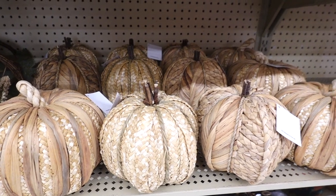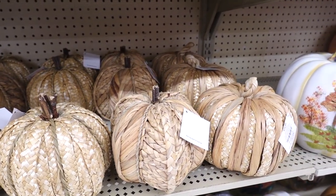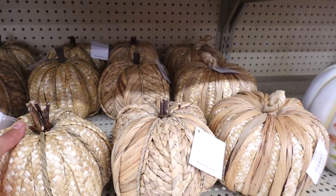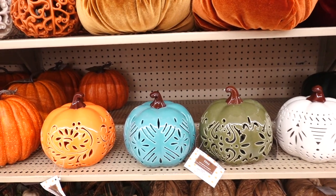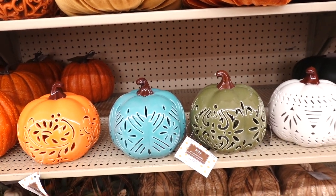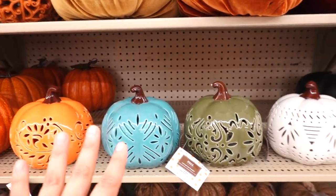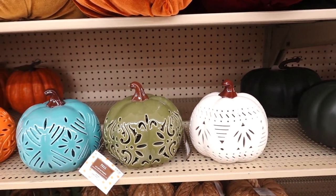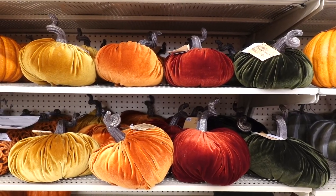I do like these rattan pumpkins — they are so rustic. These are $16.99 and I do like how they're woven differently. They also have these LED light pumpkins, which I do like because they glow so pretty at night. They have it in orange, blue, green, and white. And these are $18.99.